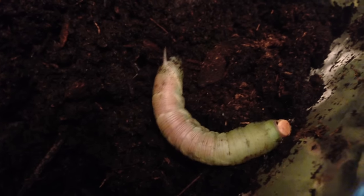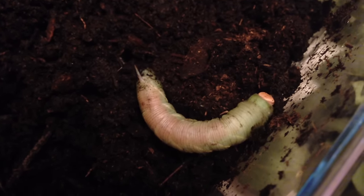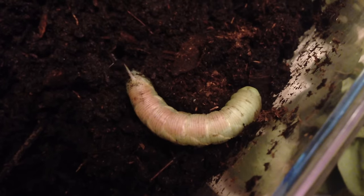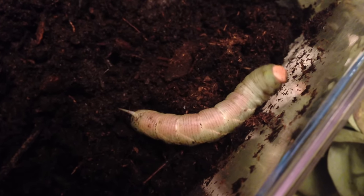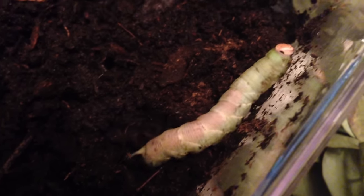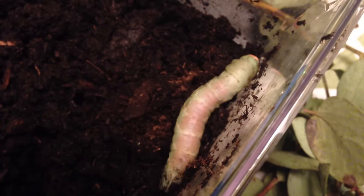He's in his wandering stage, and eventually what he's going to do is bury himself, and in three to four days — maybe about a week — he will be the elegant sphinx hawk moth.